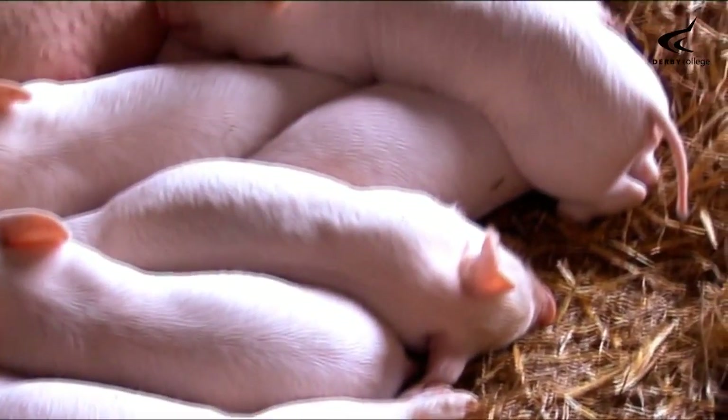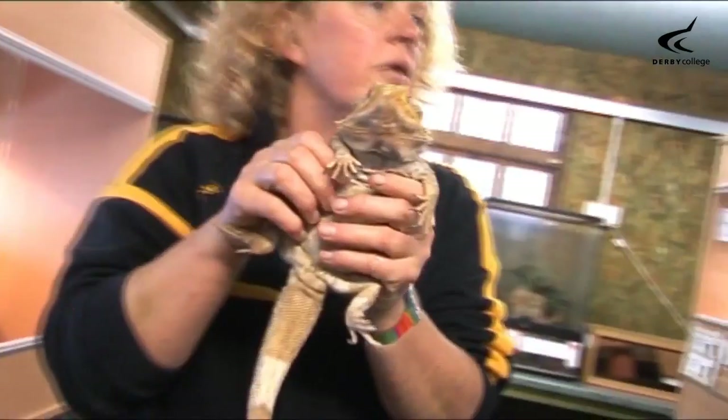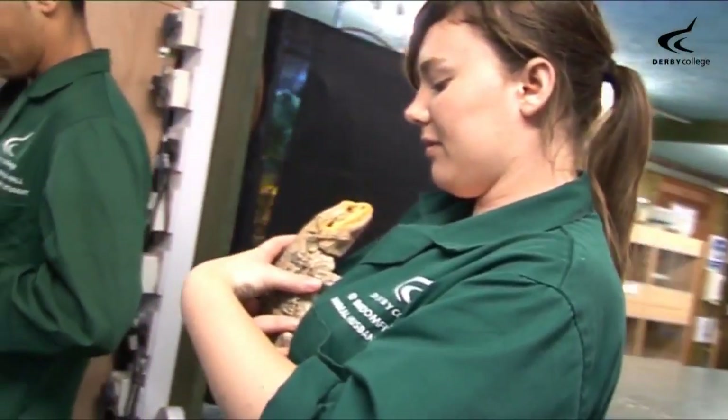Broomfield's farms and extensive working estate cover almost 450 acres, and the campus offers a range of specialist practical courses in land-based studies.